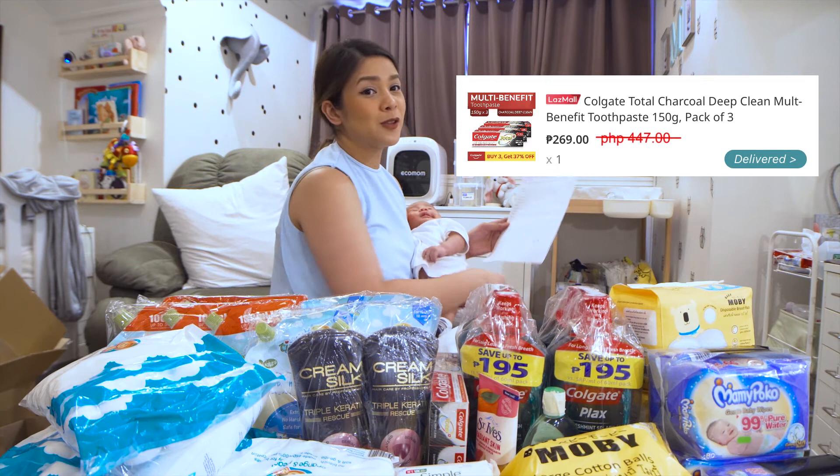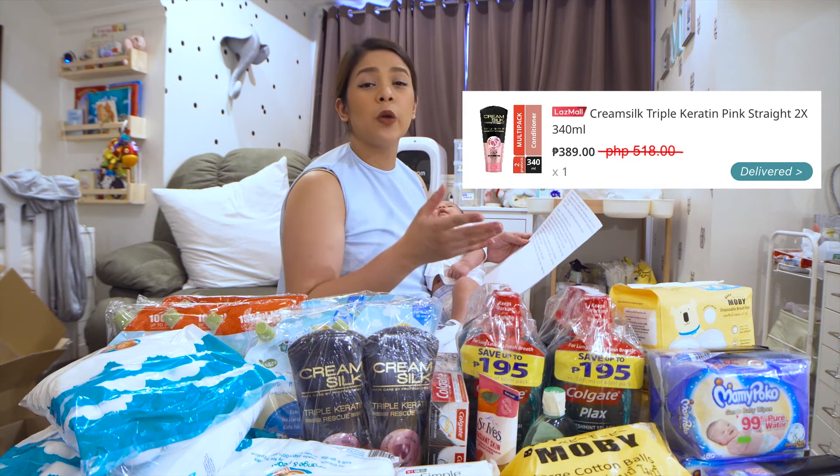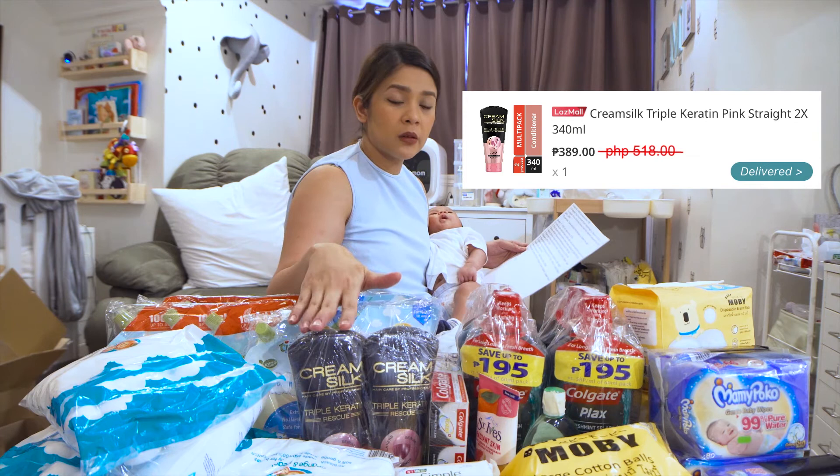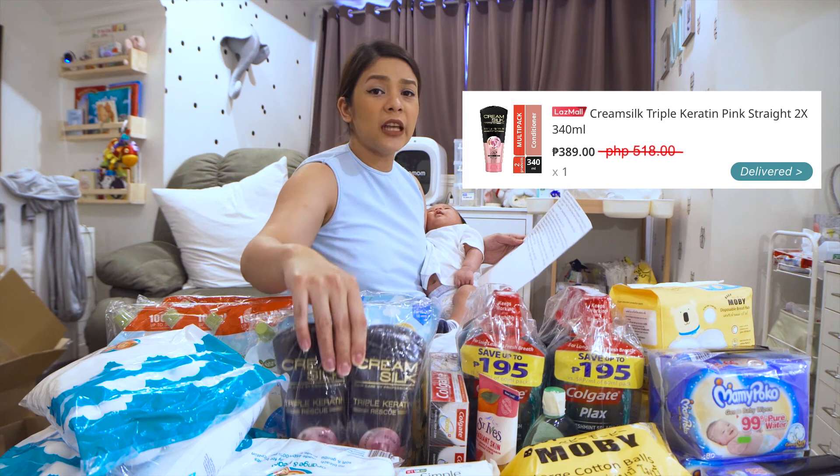Na-inlove kasi ako dito sa Cream Silk for the longest time — yung Malunggay Moringa O, yung ginagamit ko na shampoo and conditioner. And when I tried this line from Cream Silk, sobra akong nagandahan. And affordable siya, lalo na ngayon na nakasale, from P518 pesos, itong dalawang to P389 na lang siya. So bumili na rin ako. Sakto, paubos na yung stash ko dyan.